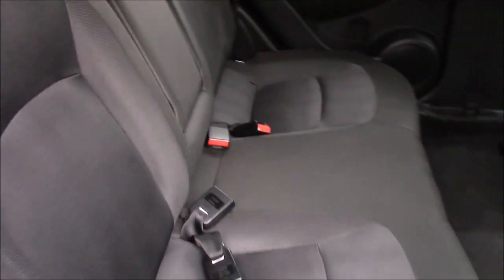Here you can also see the massive amount of leg and headroom this car has to offer. Through here you can see the black cloth upholstery, which is all in excellent condition.